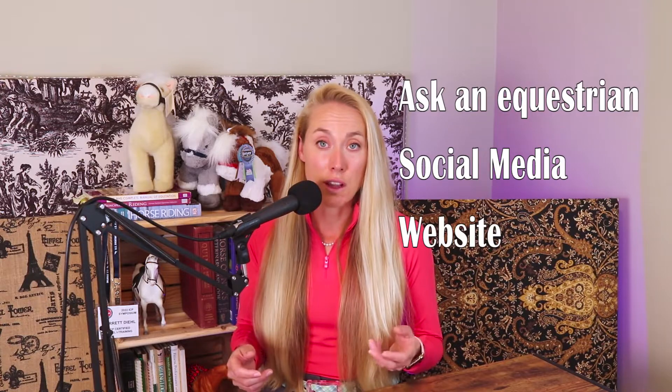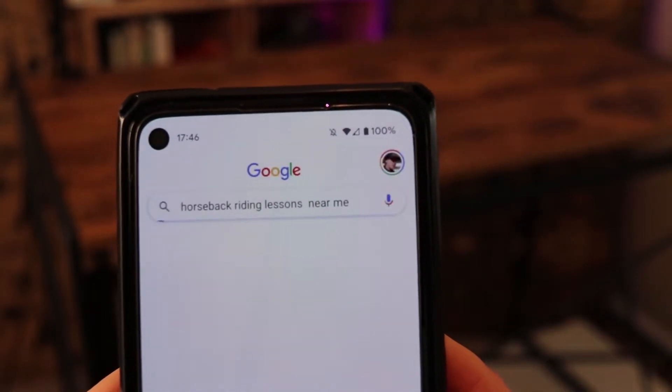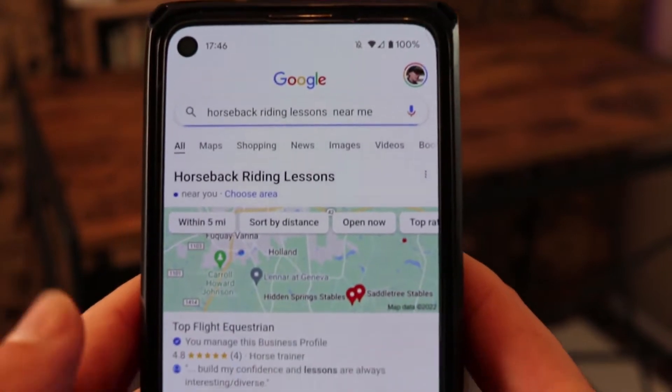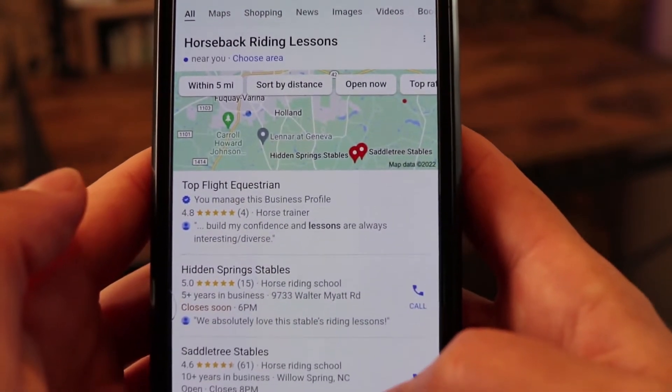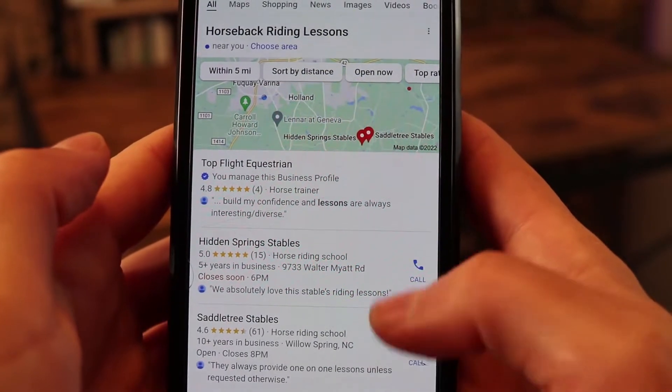Many programs do have an online presence, so a Google search is also helpful and you can read the reviews as well. Things you want to watch out for in the reviews: are the students having fun, is safety a number one priority, and are the students progressing?